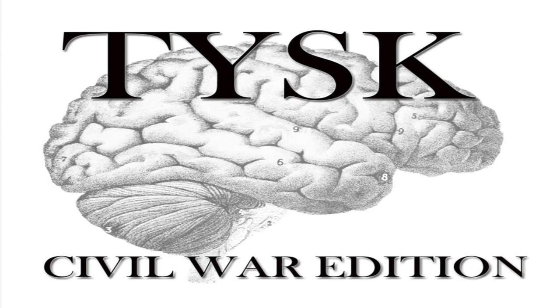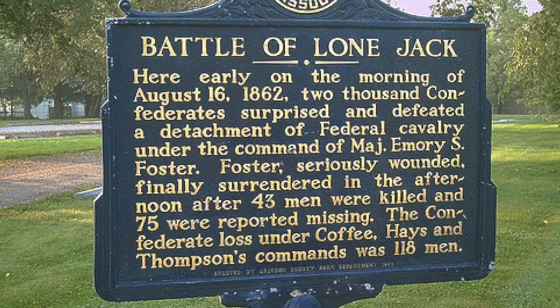Welcome to Things You Should Know, Civil War Edition. Today we're going to talk about the Battle of Lone Jack, located in Jackson County, Missouri, on August 15th and 16th, 1862.